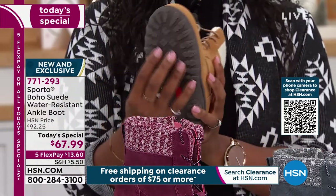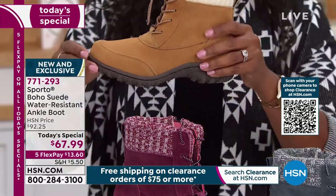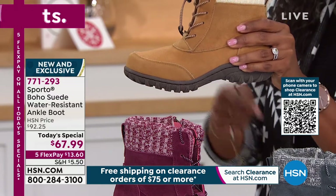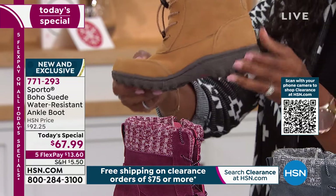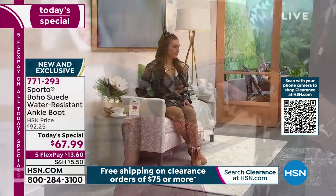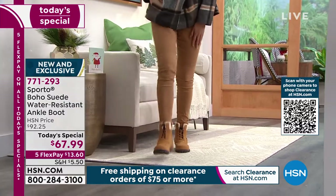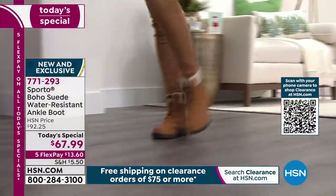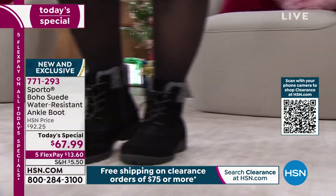Sporto is known for making sure your feet stay warm and dry with a great fit and really nice flex. Look at the outsole — do you see those ridges, how deep they are? This makes sure that when you walk outside you are protected; you're not going to be slipping and sliding. This is the most grip we've ever done on a hiker-style boot.